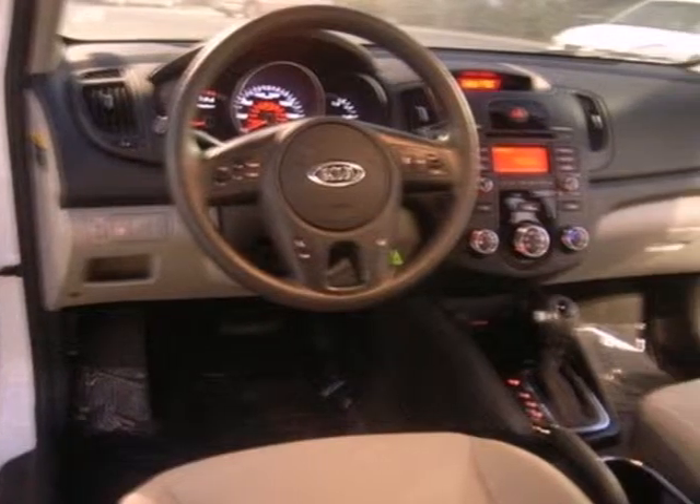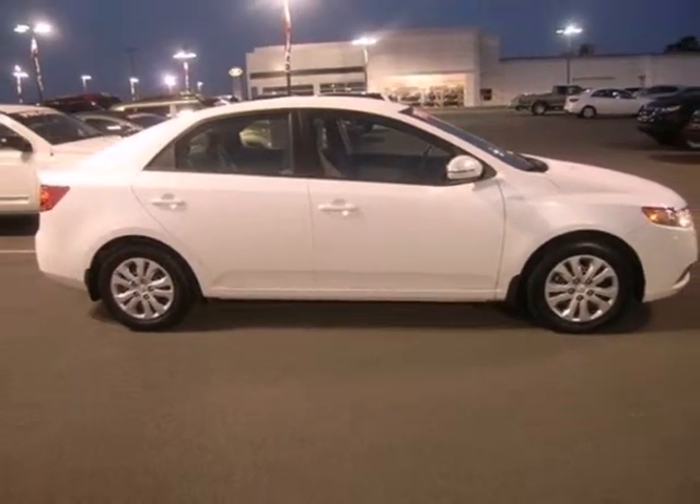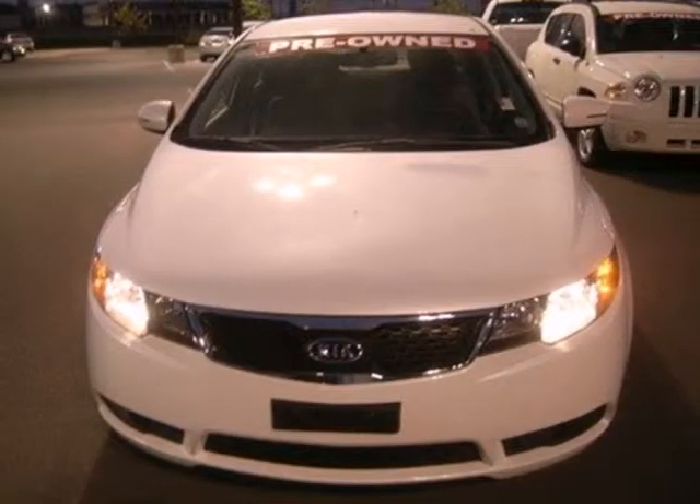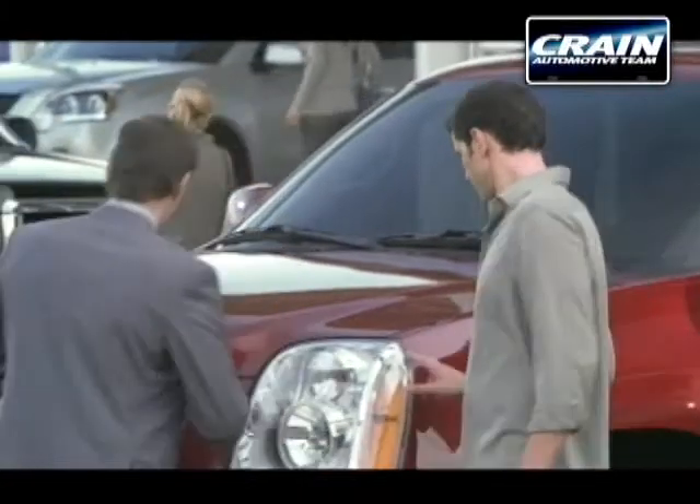With its spirited performance, sleek European styling, and amazing handling, the fantastic Forte goes right to the head of its class. Come on in today and take it for a test drive. Visit us anytime at craneteam.com.